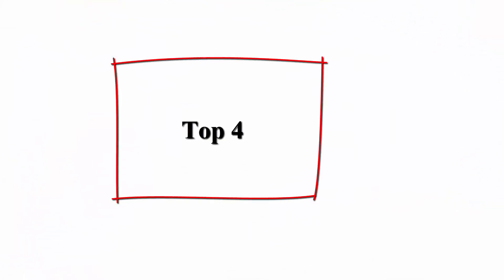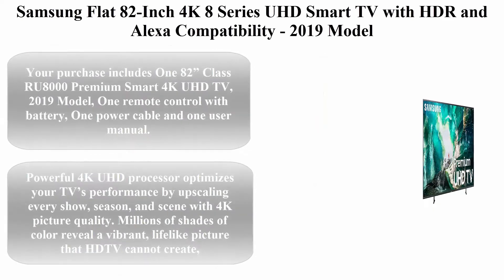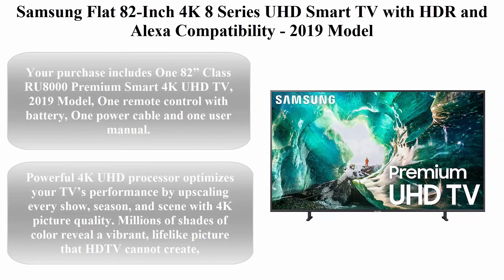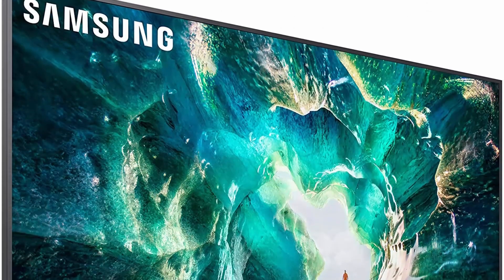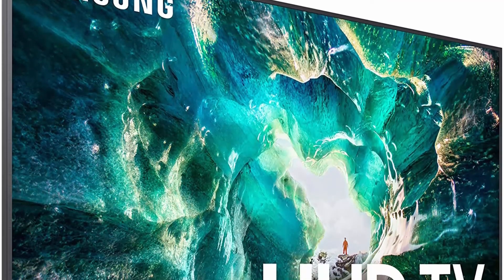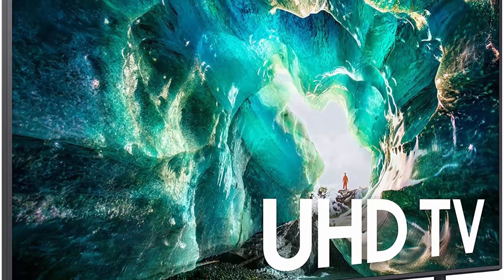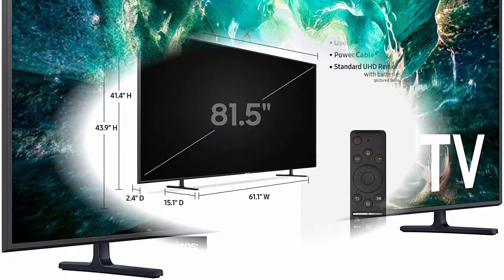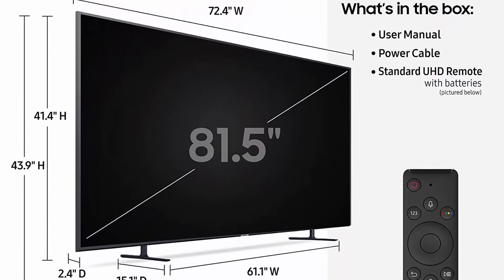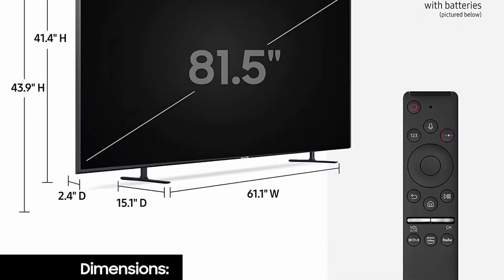Top 4: Samsung Flat 82-inch 4K 8-Series UHD Smart TV with HDR and Alexa compatibility, 2019 model. Purchase includes one 82-inch Class RU8000 Premium Smart 4K UHD TV, one remote control with battery, one power cable, and one user manual.